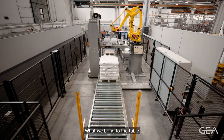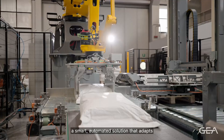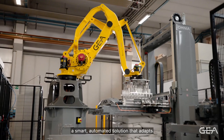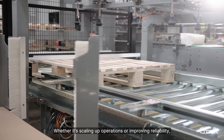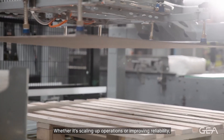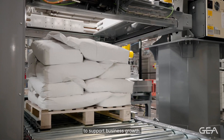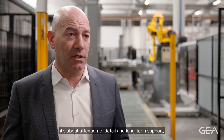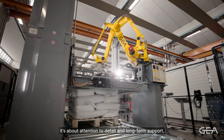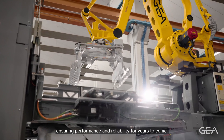What we bring to the table is a system designed for simplified efficiency — a smart, automated solution that adapts to evolving production demands. Whether it's scaling up operations or improving reliability, we understand what it takes to support business growth. And with GEA, it's not just about the technology; it's about attention to detail and long-term support, ensuring performance and reliability for years to come.